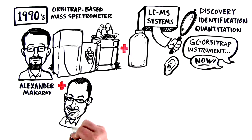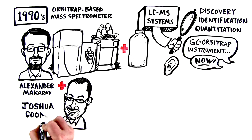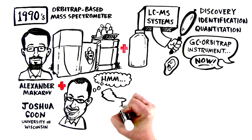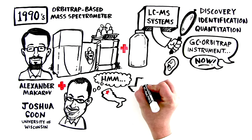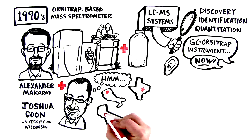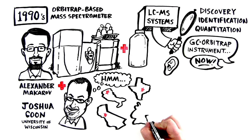Thermo Fisher Scientific started a research collaboration with Joshua Kuhn and his co-workers at the University of Wisconsin to explore the potential of such a device. A truly international collection of technology was brought together from Milan, Italy, Austin, Texas, San Jose, California, and Bremen, Germany.